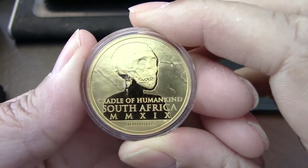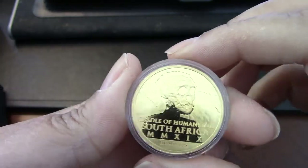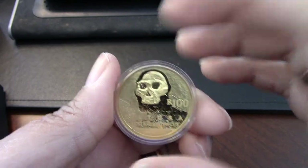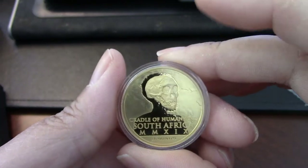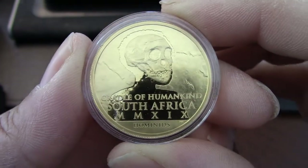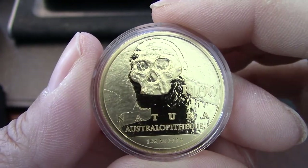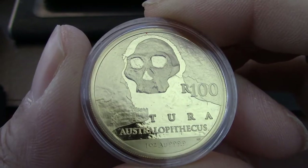So on this side, this is the Taung Child, which is the first fossil hominid in Africa. And like I said, depending on the weight and denomination, you will get a different hominin for each coin. So this says 'the Cradle of Humankind, South Africa,' has the Roman date, and it says 'Hominids.' And on this side, as mentioned, it's part of the Natura collection — 100 rand, Australopithecus, and one ounce fine gold.